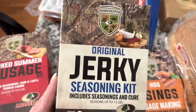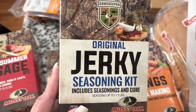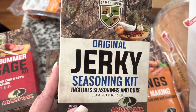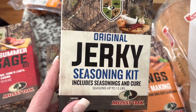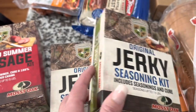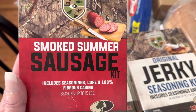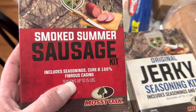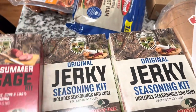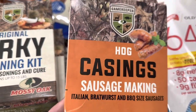This is our favorite jerky seasoning — when I make jerky from venison I love this spice. You can also use it with thinly sliced chicken breast to make chicken jerky. This is also Mossy Oak brand — we picked up two and one will go to Allison and Brian since they liked it last year. Hubby also picked up a summer sausage kit — it seasons up to 15 pounds — plus the casings to make sausage.